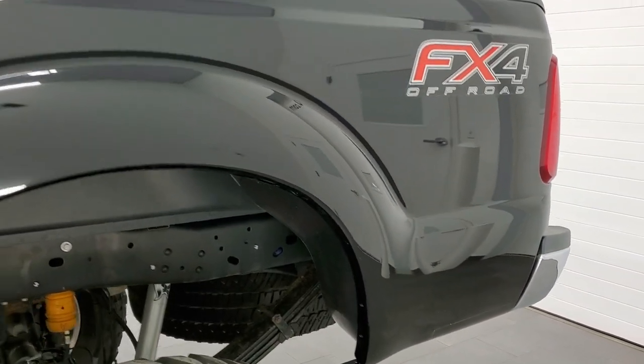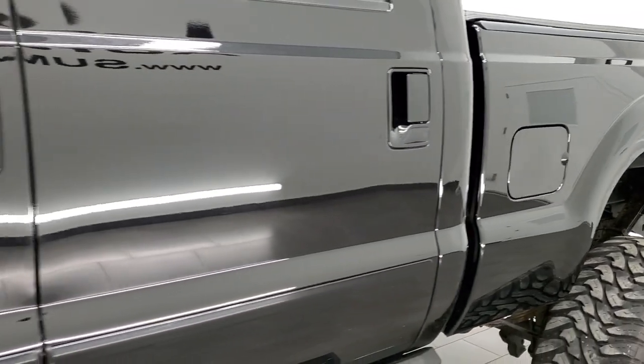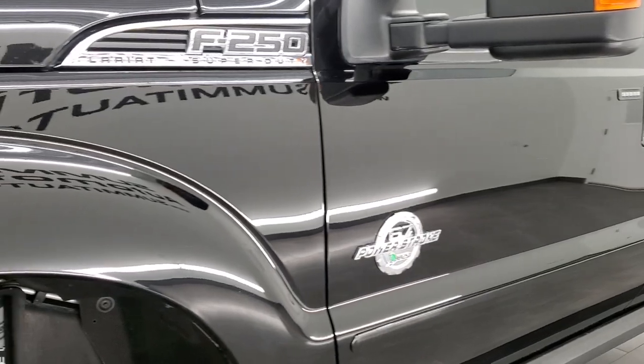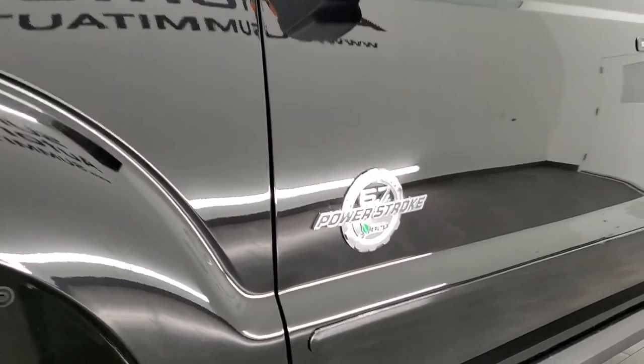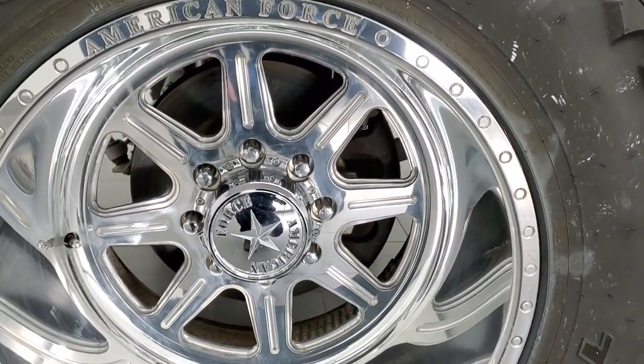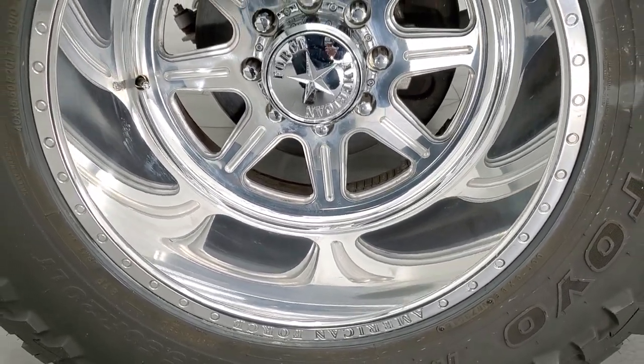If you like the video and how we do things here at Summit Automotive, in the upper right-hand part of the screen is a subscribe button to our YouTube channel. Click that and then click the bell notifications and you will get updates every time we do videos here at Summit of our new and used inventory.